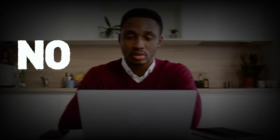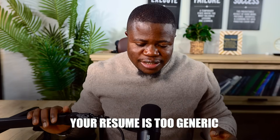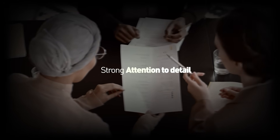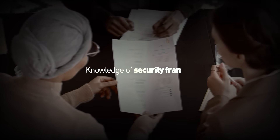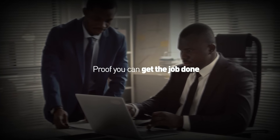You have been applying for GRC jobs for three months — no interviews, no callbacks, nothing. You know why? Because your resume looks like everyone else's. It says 'strong attention to detail' and 'excellent communication skills' and 'knowledge of security frameworks.' Those are just words. Everyone says those things. Employers want proof you can actually do the work, not just words.